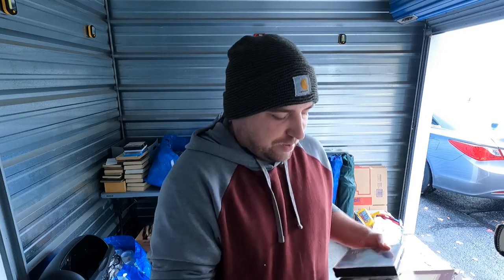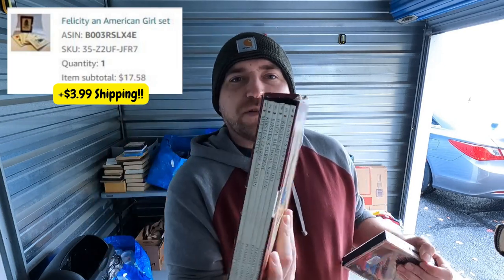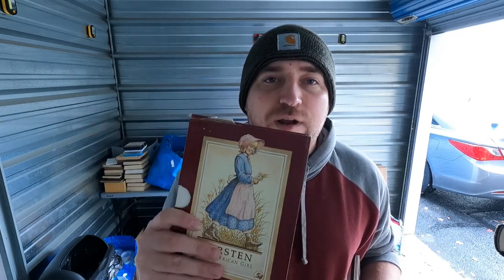Next we have an American Girl book set with the slip case and all the books. I paid about two dollars for this. I put in the condition notes that the slip case has a decent amount of damage but the books are still in good condition. I'll make sure this gets in a box. This sold for right around 22 dollars, so that was a good flip as well.